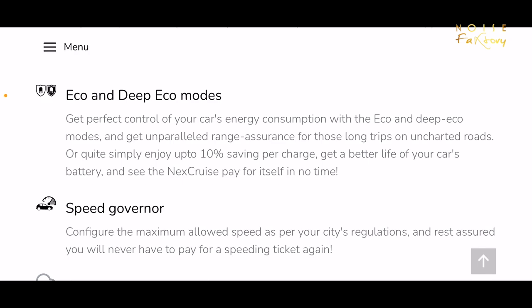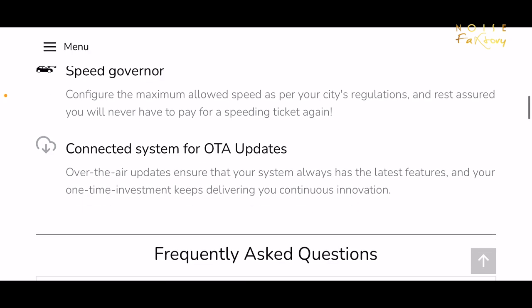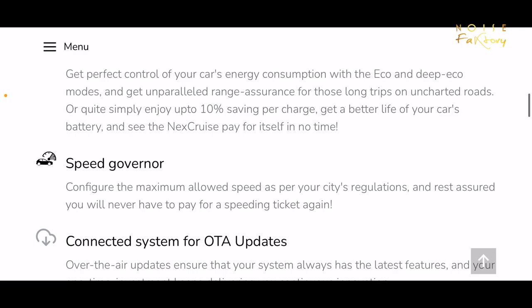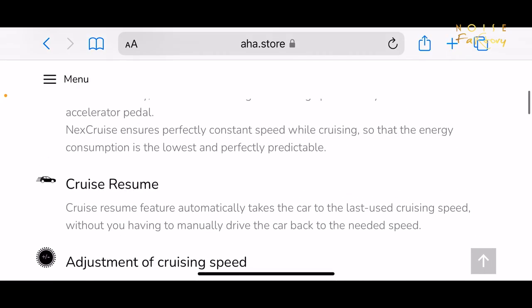There is also a speed governor so you can set your maximum and minimum speeds — useful if someone else is driving so the car doesn't exceed that speed. And the last important thing is that over the years, updates are available. If there are any new features, you can update it online and add it to your cruise control. These are certain really good features which are in the Next Cruise but not in Zazz. The basic Next Cruise we have has cruise control, cruise resume, and speed adjustment.